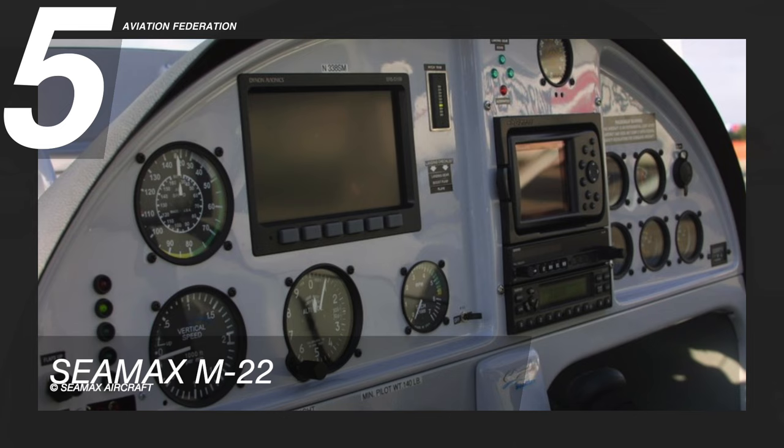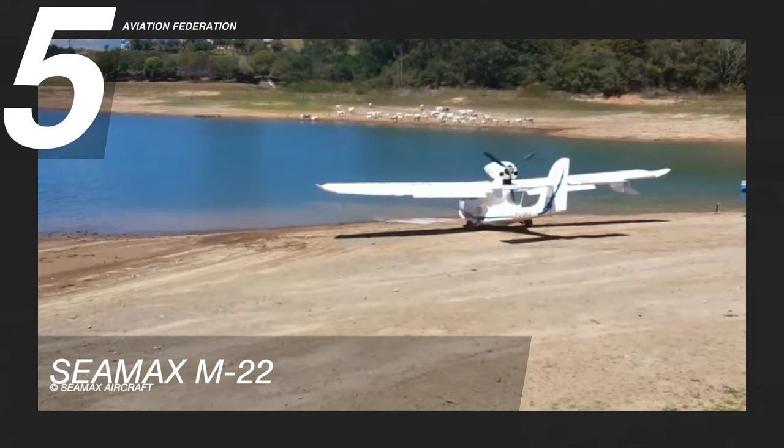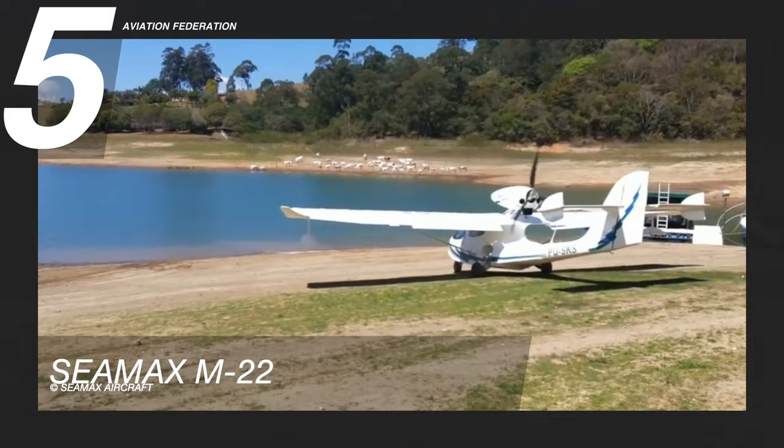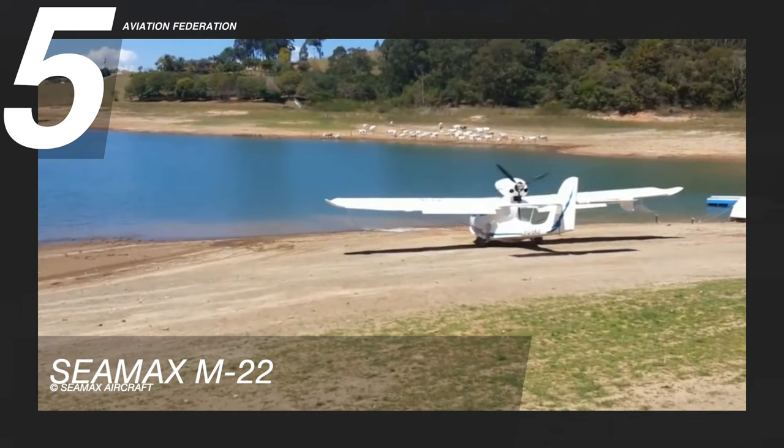It has a cruise speed of 100 knots or 185 km per hour. It can achieve a maximum range of more than 430 nautical miles or about 800 km in 4.5 hours, and can ascend at a pace of 980 feet per minute. The minimum takeoff distance on land and water is 500 feet, while the required landing distance is only 400 feet.